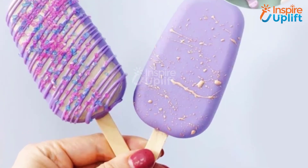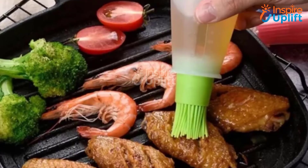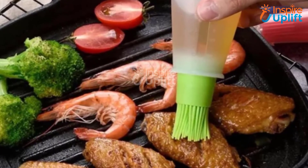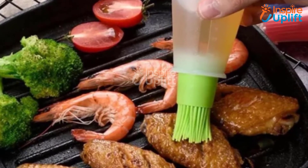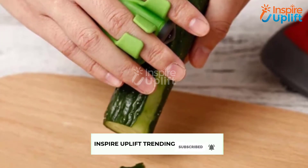Hello guys, in this video we will review 7 innovative kitchen gadgets. These kitchen gadgets are not only innovative but cheap as well. Check the links shared in the description box for more details. Before moving on, subscribe to our channel and press the bell icon for new video updates.